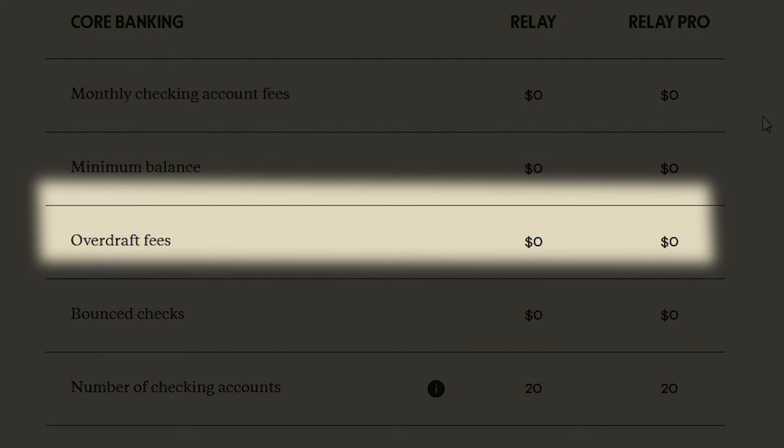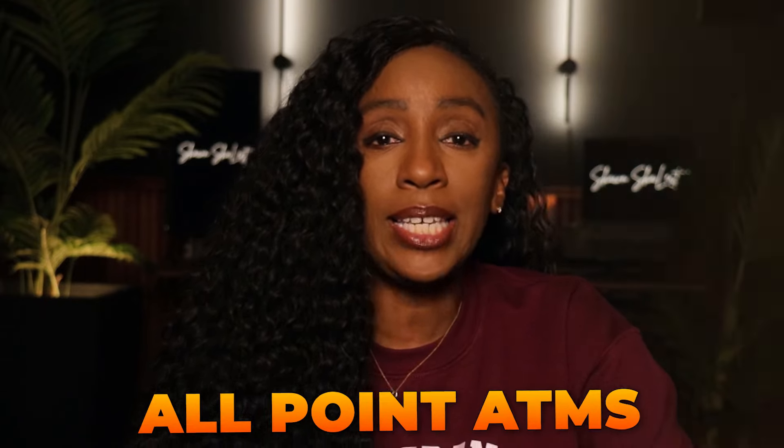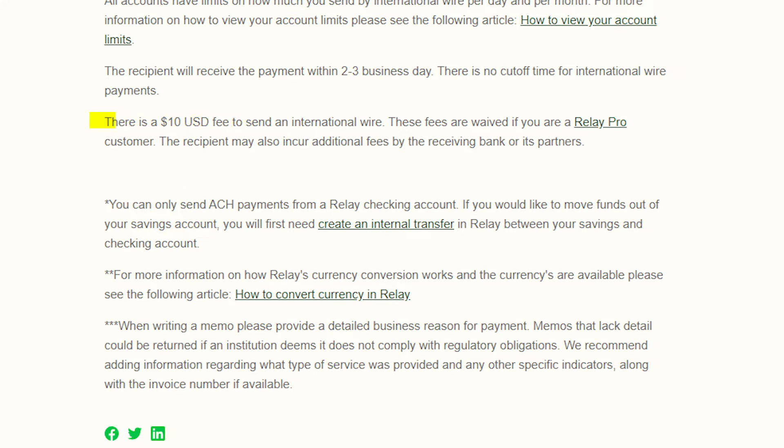Relay has no monthly fees, overdraft fees, or bounced check fees. There are also no ATM withdrawal fees when using Allpoint ATMs. Relay doesn't have a minimum balance requirement, meaning you do not have to deposit a certain amount to open your account and you do not have to maintain a certain balance to keep it open without fees. With Relay, you get unlimited transactions. This is going to be standard for most of the business banking accounts on my list.